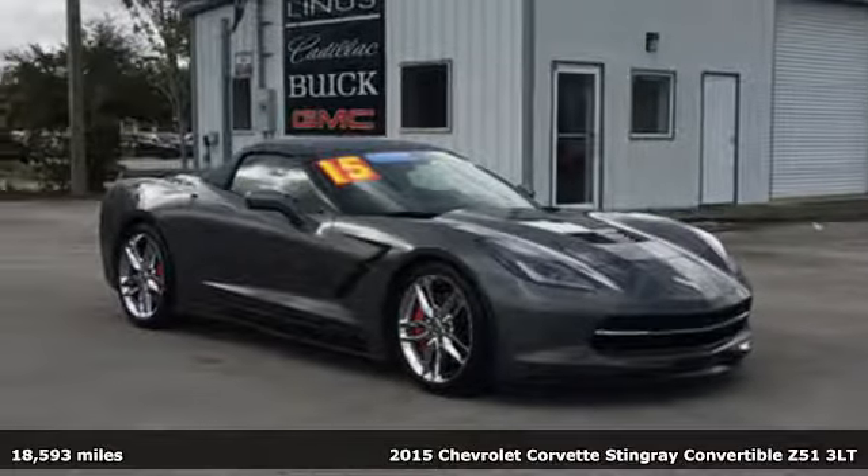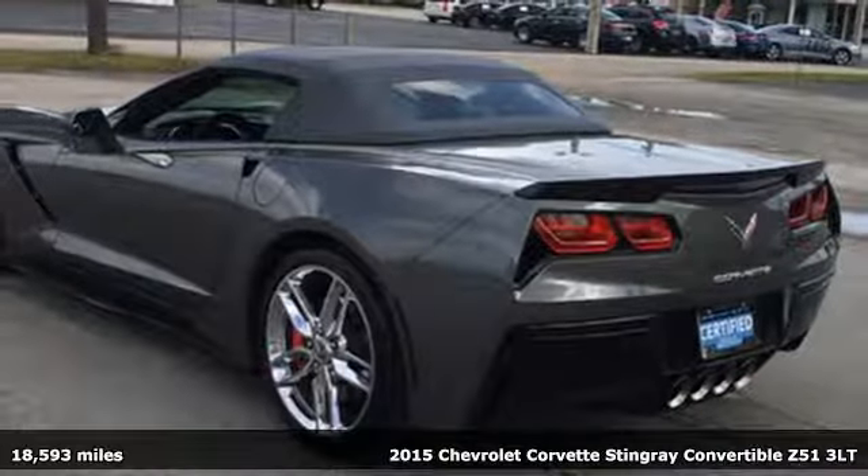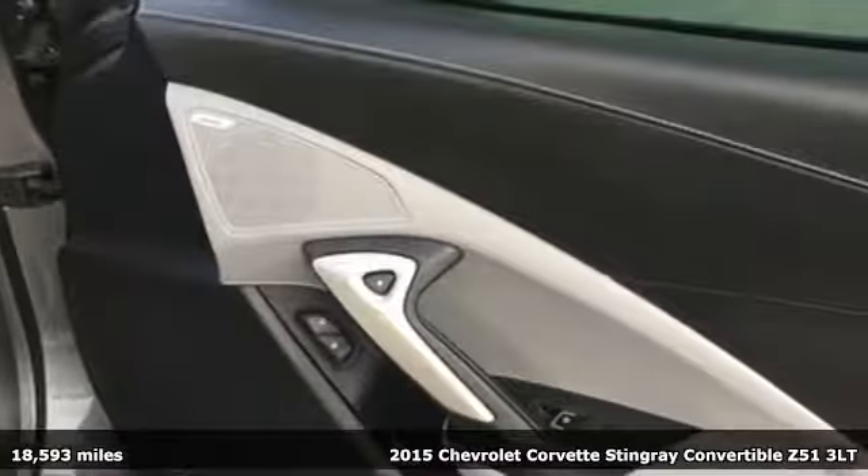Here's a 2015 Chevrolet Corvette. This icon has been designed to defy convention and to provide a thrilling driving experience like no other.